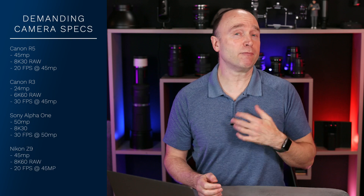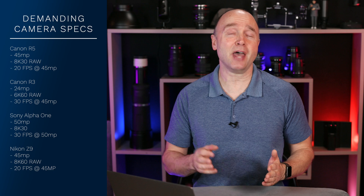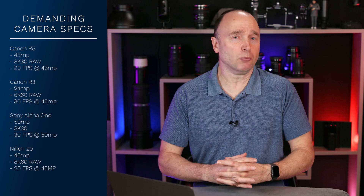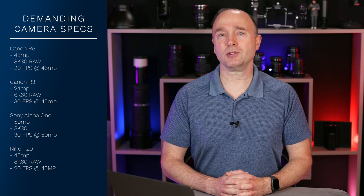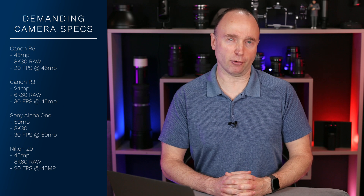Each of these cameras has a 45 or 50 megapixel sensor, can shoot between 20 and 30 frames per second raw at 45 or 50 megapixels, and when it comes to video can shoot up to 30 frames per second in 8K raw, with the Nikon Z9 promising 8K 60 frames per second in a future firmware update.